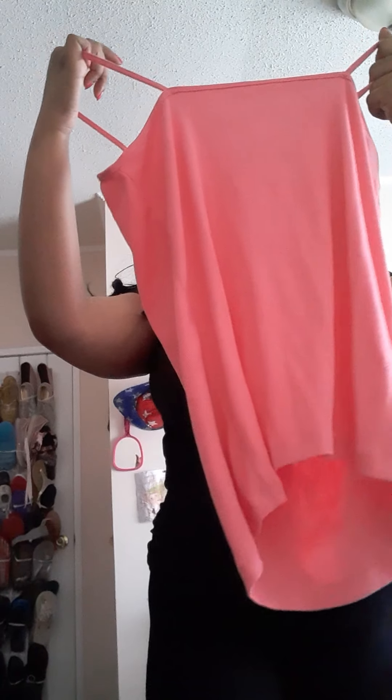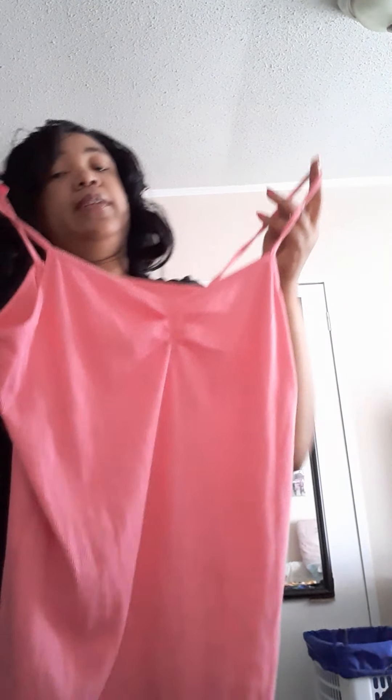Moving on, we're going to start with the tank tops. This is just a plain tank top — it's the No Boundaries brand in a size extra large. I buy my shirts in different sizes depending on the look I'm going for. This basic little tank top was probably around two dollars something. There's another little basic shirt also in a large. The stuff runs very small, so some things I get in large, some medium, some small.